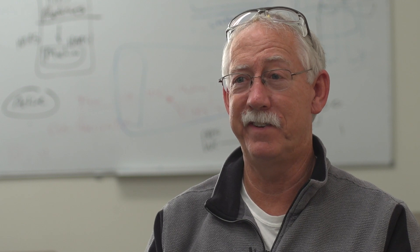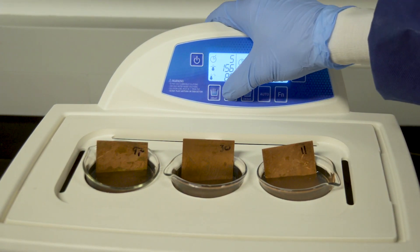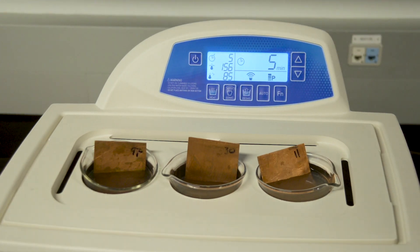We had such a successful project on our aluminum brazing cleaning process, we have decided to continue our partnership with Torrey. We're very excited about that and we're working on a different process in our copper manufacturing cell at this point.